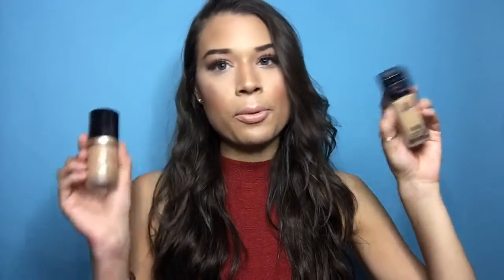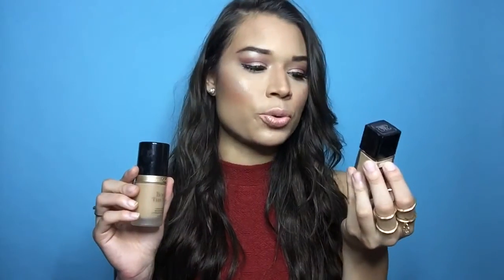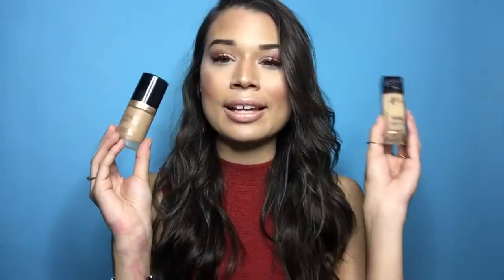For face, I've been using Born This Way by Too Faced in the shade Sand as a foundation — I'm actually wearing it right now. It leaves my face feeling dewy but not overly so, and it has full coverage without being too thick. I love the bottle. I was stuck on the NARS one for so long but it was very liquid. This one is more similar to Fit Me, so if you're looking for a less pricey foundation, that's a great option too.